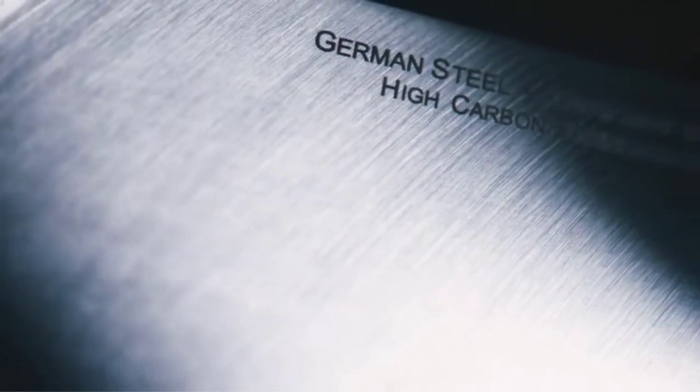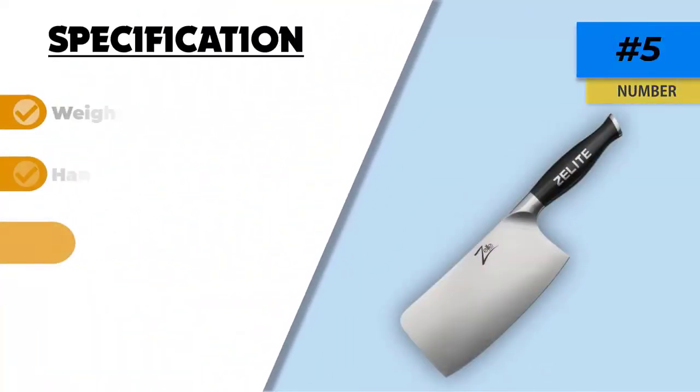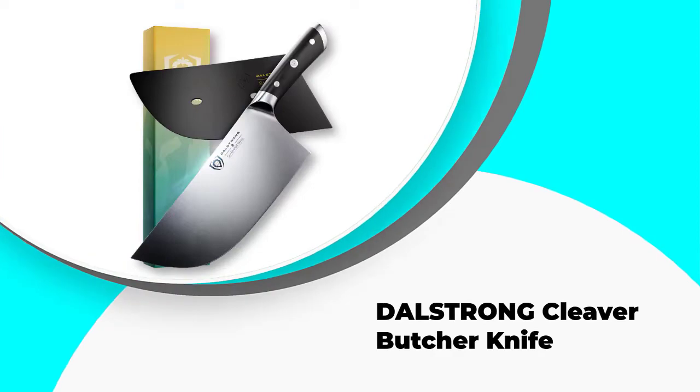The blade material offers lasting performance, making it stain resistant and rust and corrosion free. With a Rockwell hardness of 56, this tool is hard and tough. It is a full tang German steel large cleaver knife with a forged handle and HRC of 56. The Zelite Infinity Cleaver Knife comes packed with enticing features.